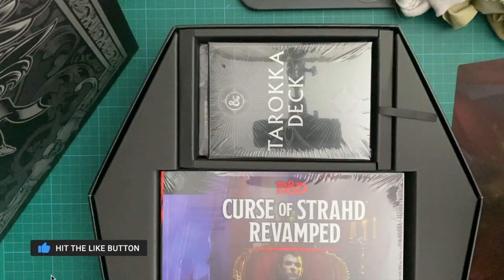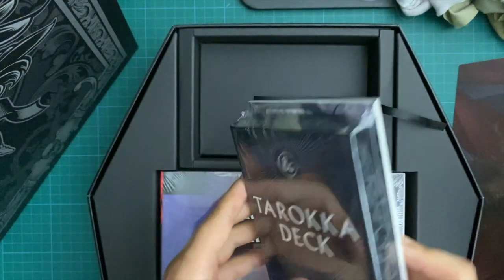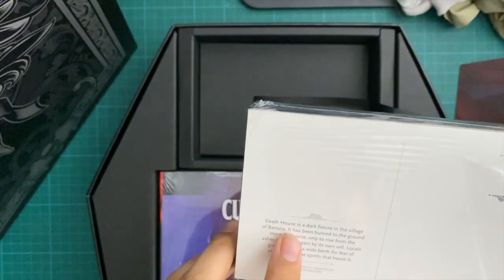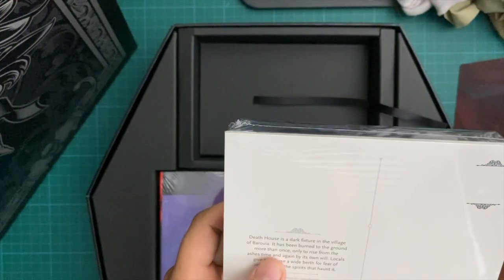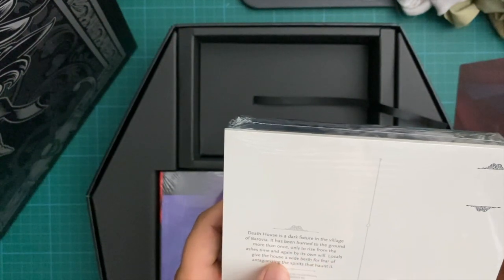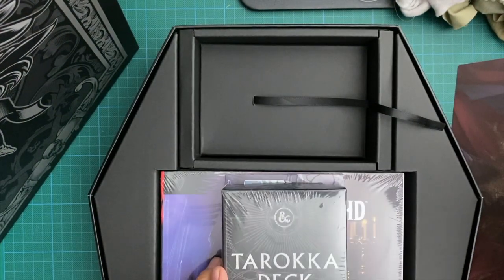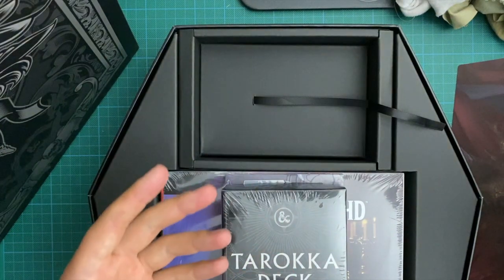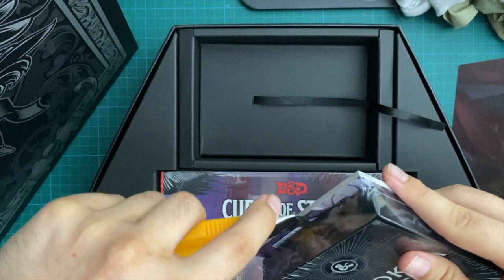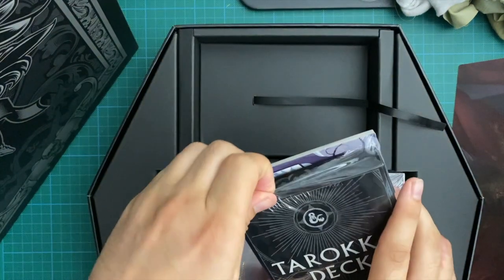We have the tarot card deck. It looks like there are also postcards - that's cool. Death House is a dark fixture in the village of Barovia, burned to the ground more than once, only to rise from the ashes by its own will. I actually ran Death House when I started the campaign - it's an introductory story for new players, a great way to get your players from level one to three. I set it up so they came across Death House walking through a misty forest, then walked out and were automatically transported into the village of Barovia.